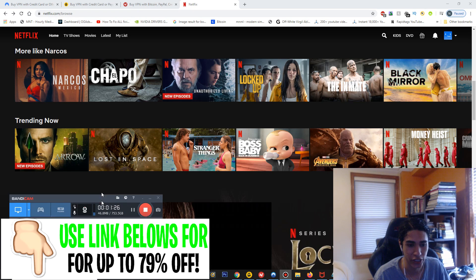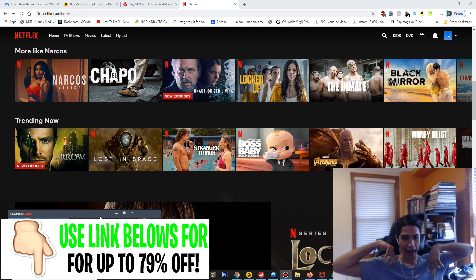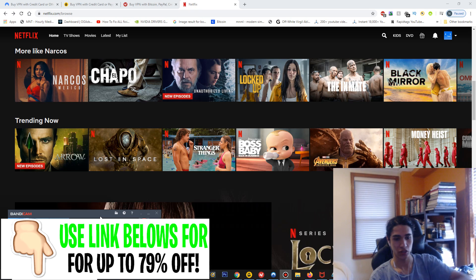That's pretty much it for this video — I covered the pricing and the applications. Go ahead and purchase one of these VPNs with the links down below. I hope you enjoy streaming Netflix with these VPNs, and I'll catch you guys in my next tutorial. Peace out!